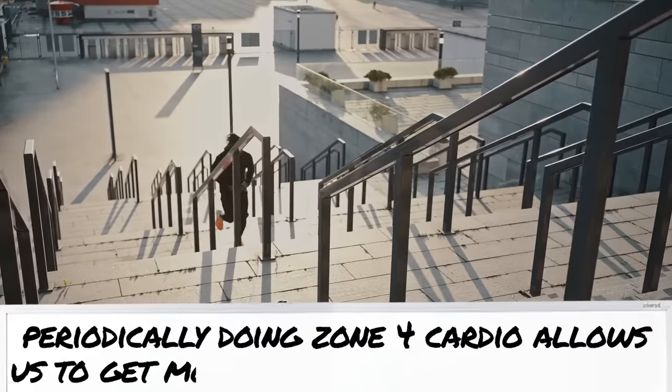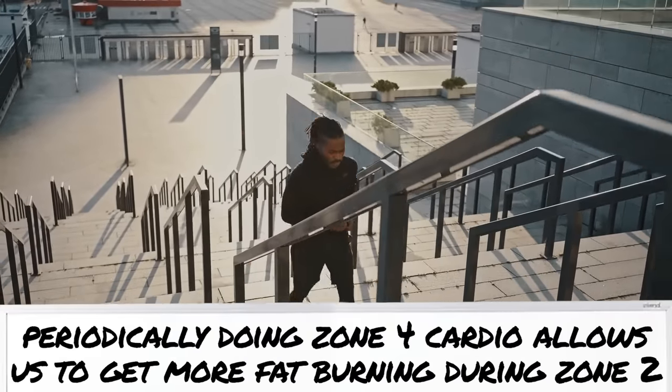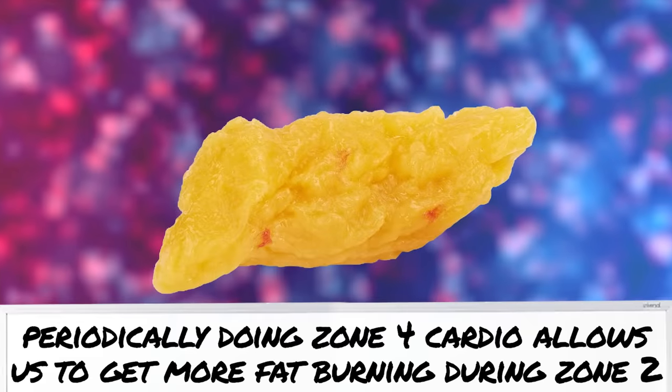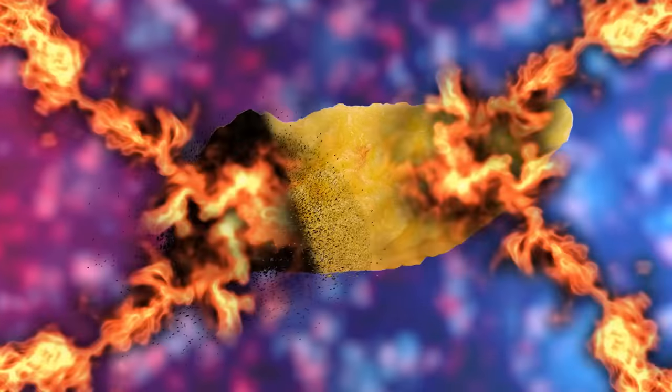This is where zone four can really be advantageous — you do periodic bouts of zone four with that high intensity, and that's going to allow you to have more fat-burning factories when you do your zone two cardio.